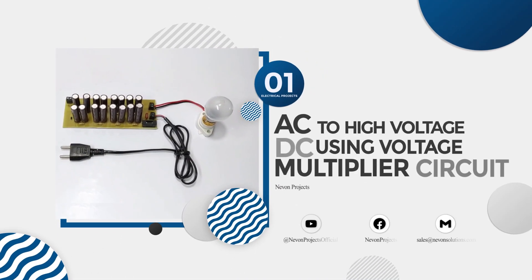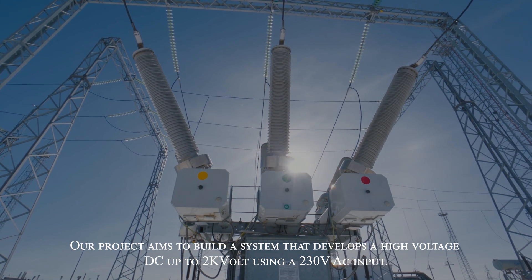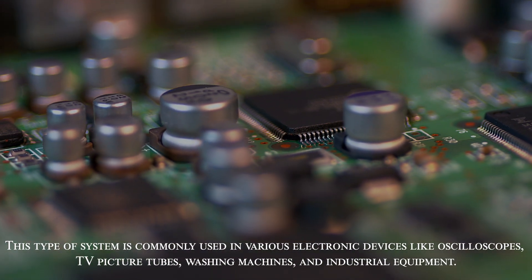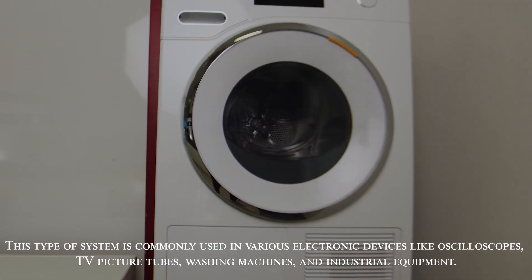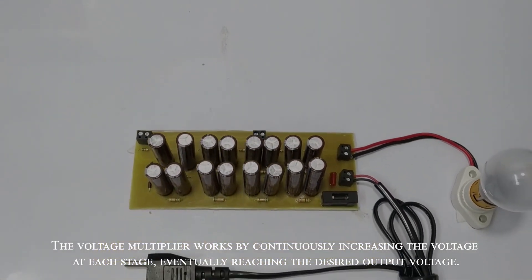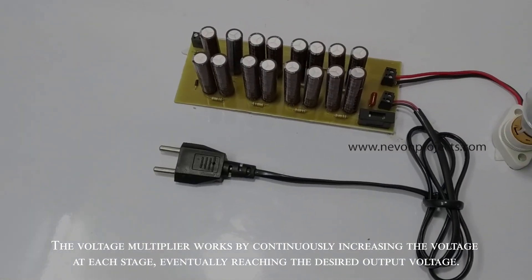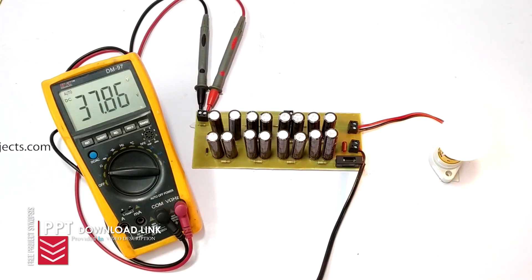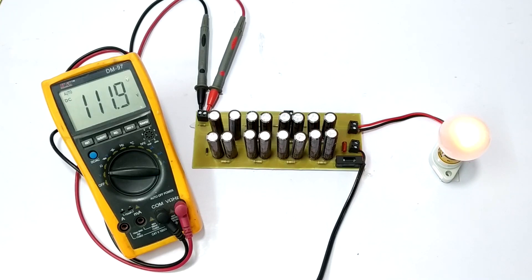AC to high voltage DC using voltage multiplier circuit. This project builds a system that develops a high voltage DC up to 2 kilovolts using a 230V AC input. This type of system is commonly used in various electronic devices like oscilloscopes, TV picture tubes, washing machines, and industrial equipment. The voltage multiplier works by continuously increasing the voltage at each stage, eventually reaching the desired output voltage. The voltage is gradually increasing and the intensity of the bulb decreases because the capacitors are charging. An arrangement across a resistor is used to calculate the voltage.